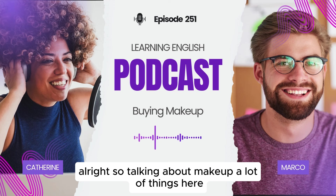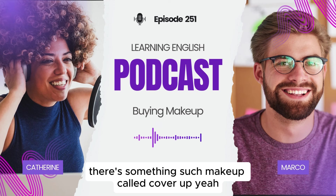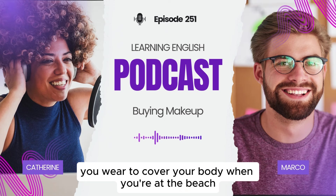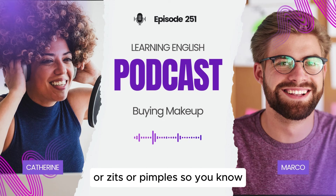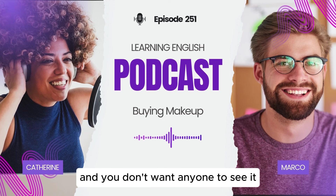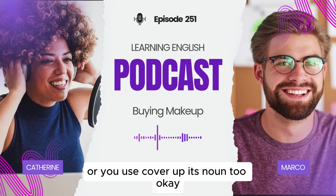Talking about makeup, there are a couple more things. For example, cover-up. In English, cover-up can mean a few different things — for example, something that you wear to cover your body when you're at the beach. But when we're talking about makeup, a cover-up is something we use to hide blemishes, zits, or pimples. You know when you get a really small red dot on your face and you're embarrassed and don't want anyone to see it? Cover-up is a kind of makeup that looks like your skin color — you put it on top and you can't see the red anymore. So you cover up your pimple, and cover-up is also a noun.